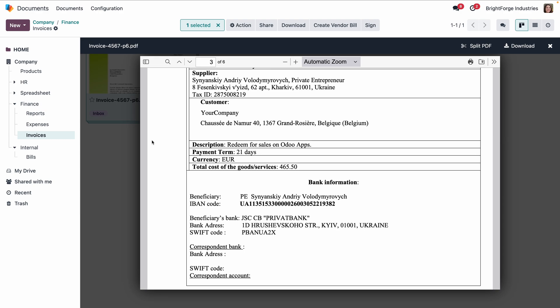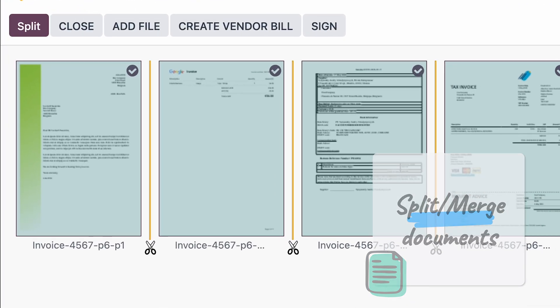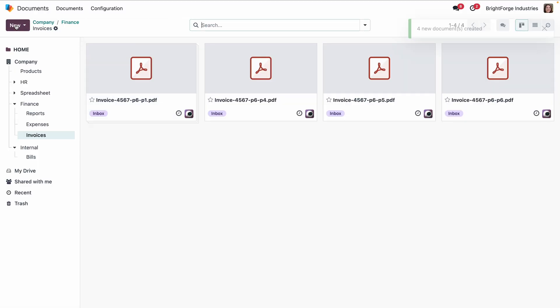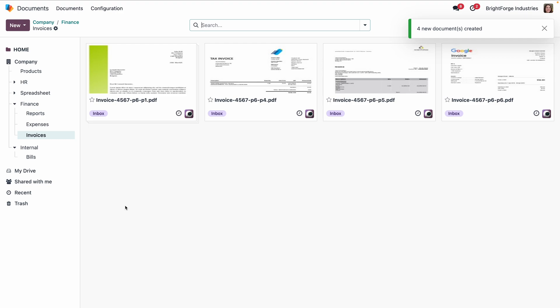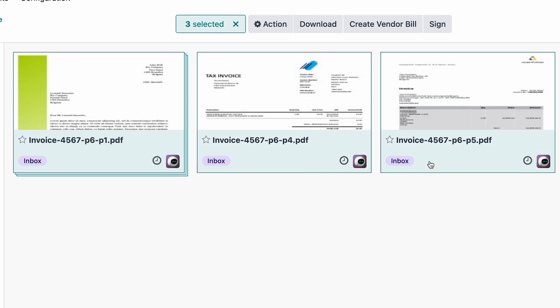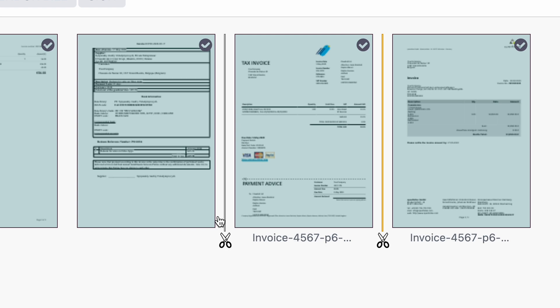When Michelle scans a batch of bills, her printer sends the scan to her folder via email. She can easily split them up — removing the first two cuts to make one PDF from the first three pages and one from the last three. Two PDFs appear instead of one. And if she wants to merge several pages into one document, she just selects the documents she needs and removes the cuts.